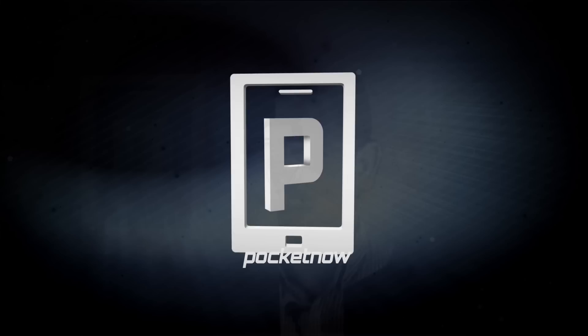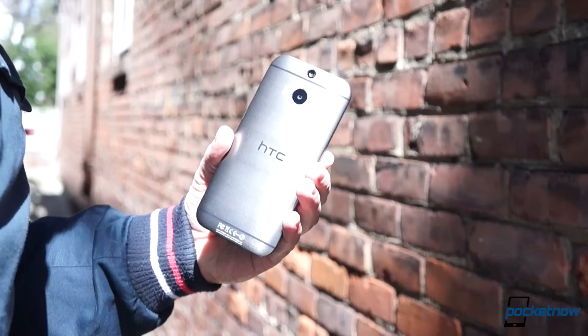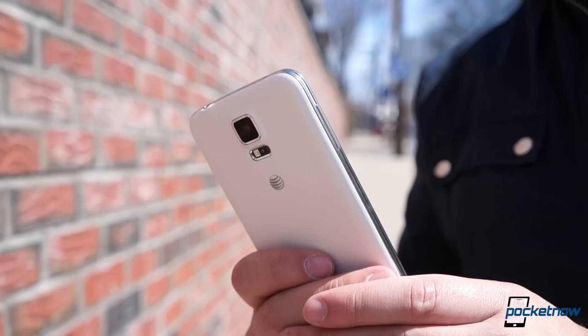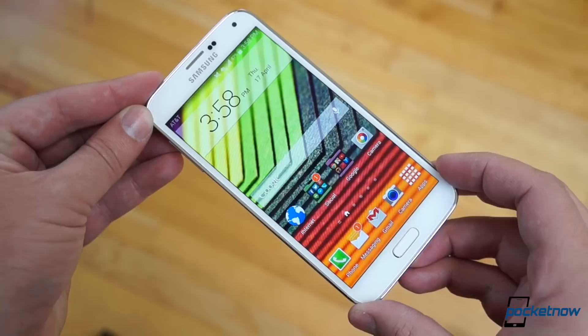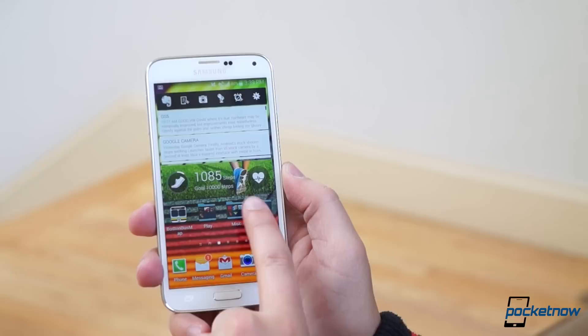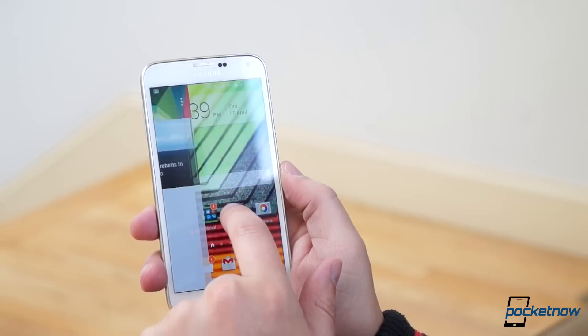The first difference you notice is also one of the biggest: feel in hand. The 90% aluminum wraparound body of the HTC One M8 is almost silky in the palm, its 160-gram mass giving it a heft that makes it one of the most distinctive smartphones on the market. Distinctive is not the word that comes to mind when you pull the Galaxy S5 from a pocket. Like the S4 before it, the S5 eschews metal for plastic, aesthetics for raw capability. At 145 grams, the S5 isn't far off from the HTC phone's mass, but it feels substantially lighter due to its less ambitious chassis materials.